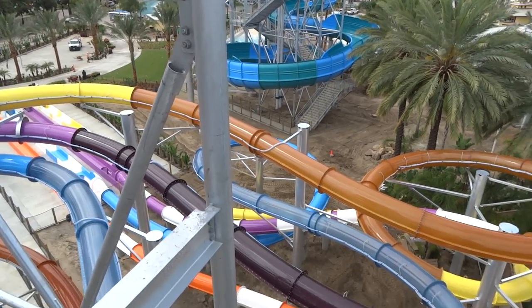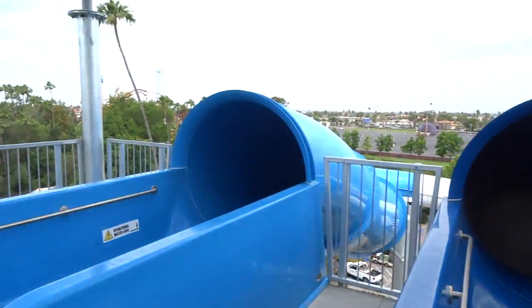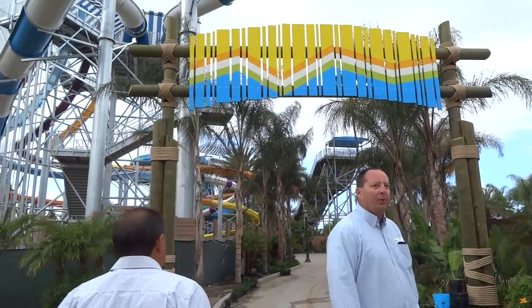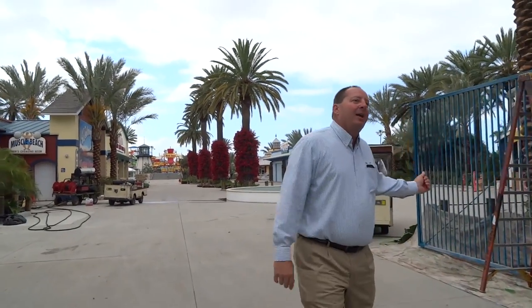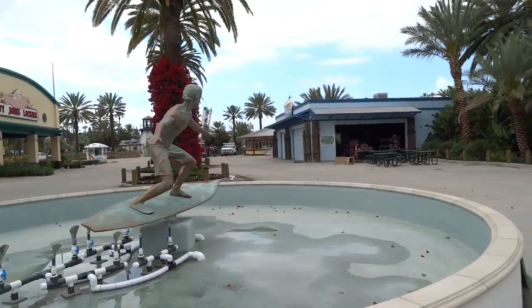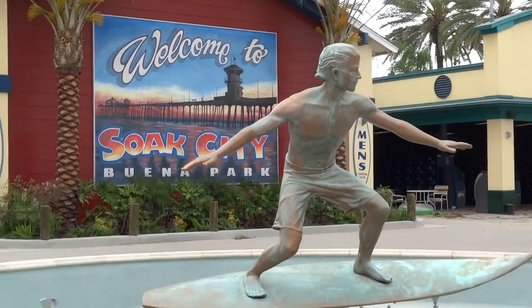We'll go ahead and go in. First place we're going to go is through the new entrance arch. One of the things our guests commented on as they were parking out here was where was the water park, so we've actually put this sign up. It will have a Soak City logo above there as we go through. As you walk into the park, you'll see we actually added a fountain in the front entrance. If you were here before, that was a flower statement with the surfer there — this is now a fountain that will have a wave effect underneath the surfer.